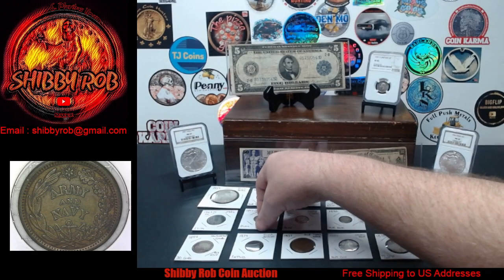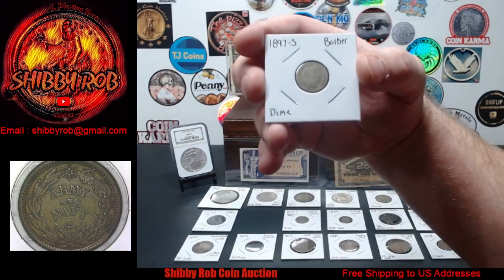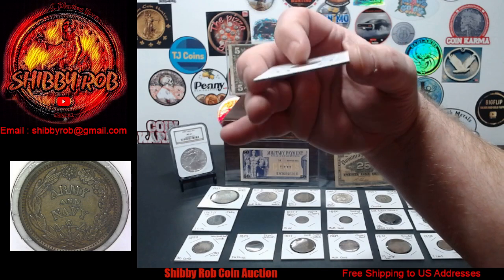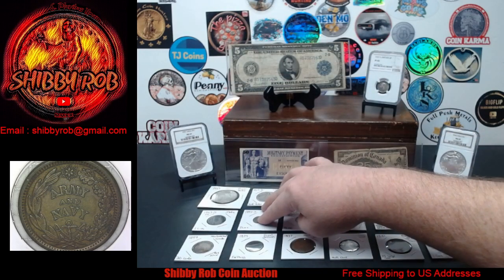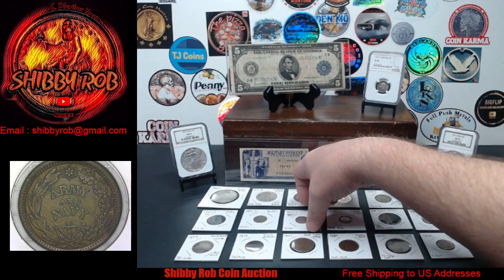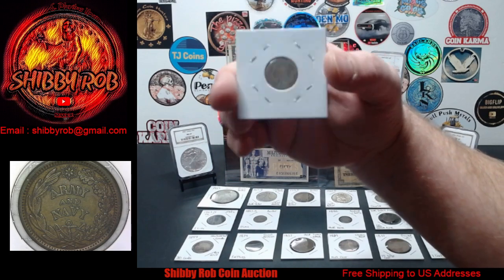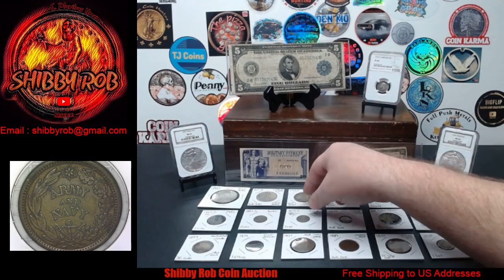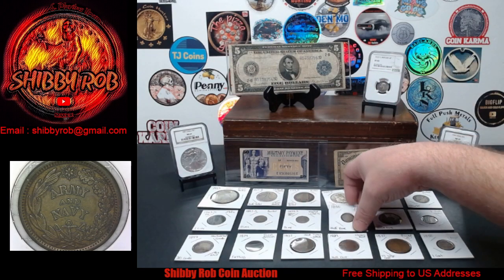Next up, we have a Better Date Barber Dime. This one is in pretty low grade, but it is an 1897-S, which is a Better Date Barber Dime. Next up, we have an 1875-S Seated Liberty Dime — the mint mark is below the bow. You may see me shaking a little bit; it's a little chilly in here tonight.